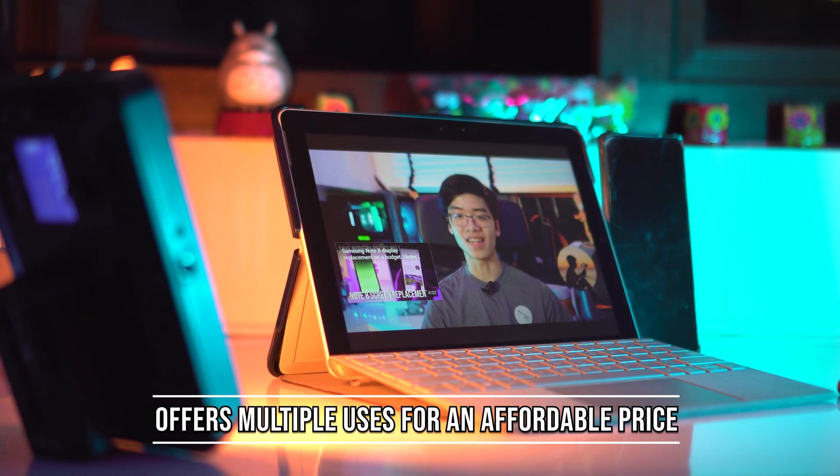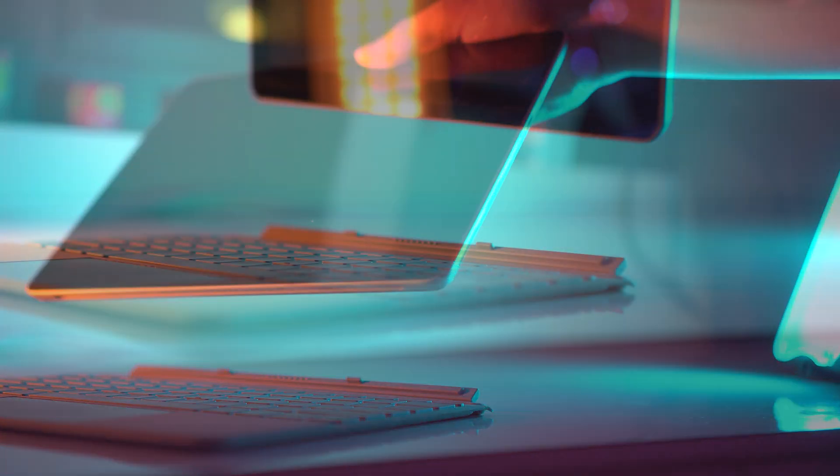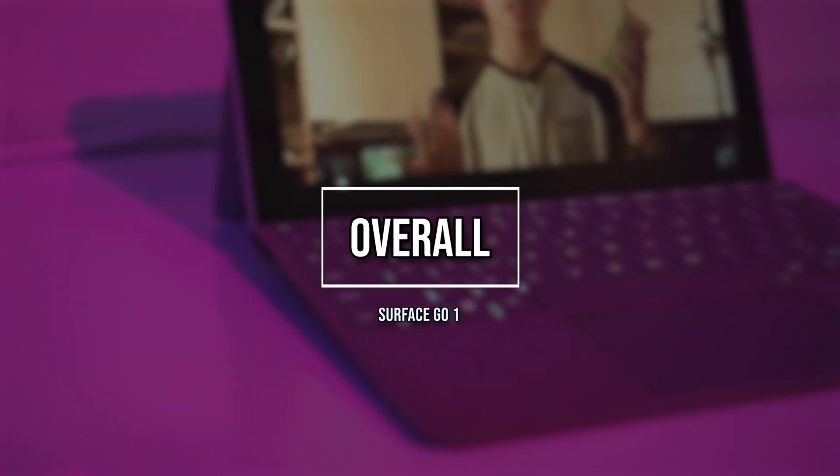I also like that you can use this like a normal iPad by disconnecting the keyboard, or use it like a normal laptop by attaching it — which is very easy to remove. The keyboard attaches magnetically, so if you're doing work at night, it's no issue at all.